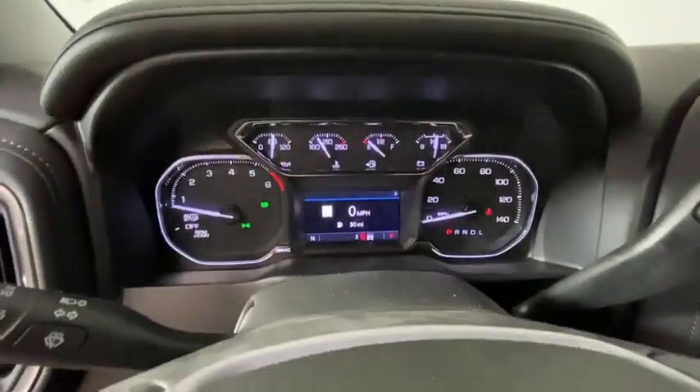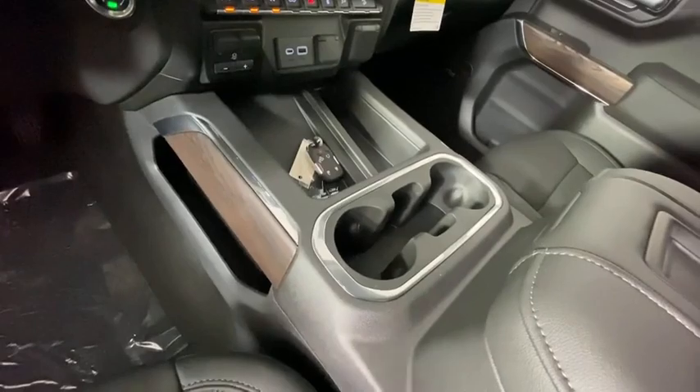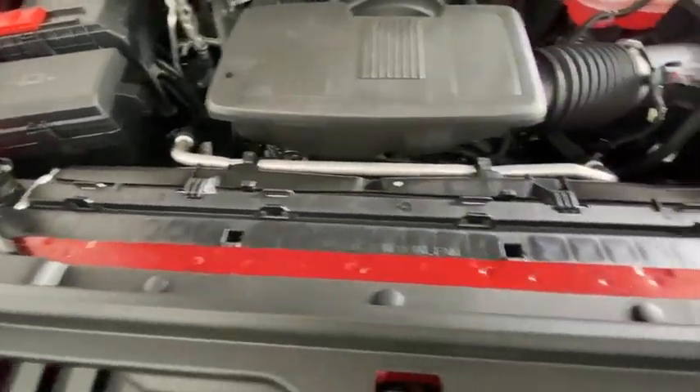Center armrest, universal garage door opener, electronic stability control, power door locks, fog lights, heated steering wheel, heated front seat, compass, and trip computer.